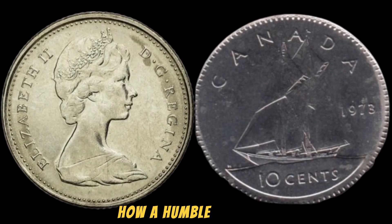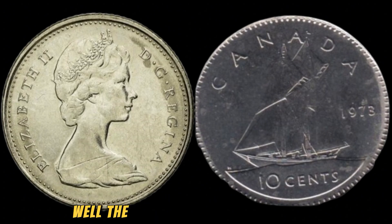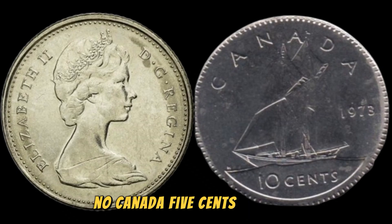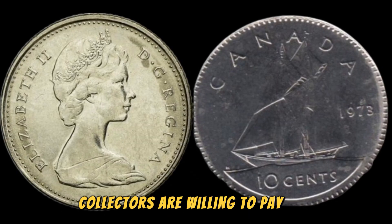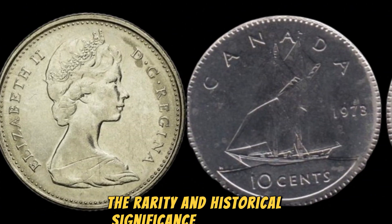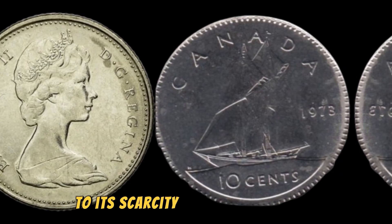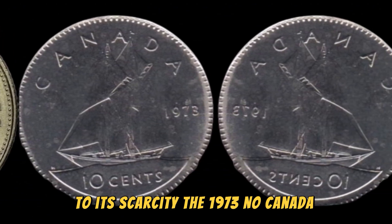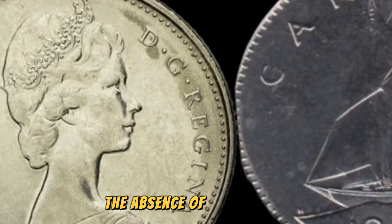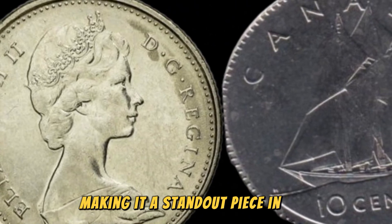You may be wondering how a humble 5 cents coin could possibly be worth a staggering $1.3 million. Well, the key factor here is scarcity. Due to the limited number of 1973 No Canada 5 cents coins in existence, collectors are willing to pay top dollar to add this prized possession to their collections. The rarity and historical significance of this coin make it a highly sought-after piece. In addition to its scarcity, the 1973 No Canada 5 cents coin is also highly coveted for its unique and intriguing design — the absence of the Canada inscription sets this coin apart from its counterparts.